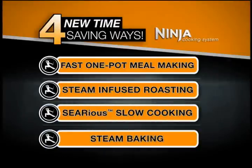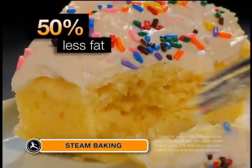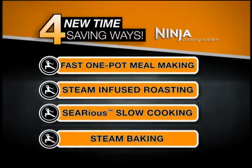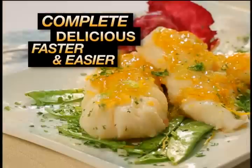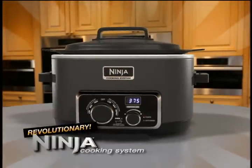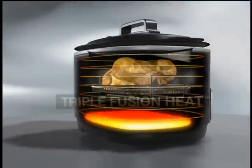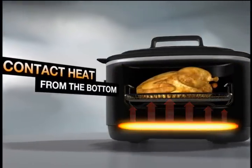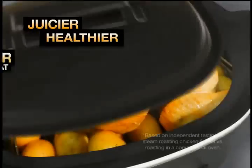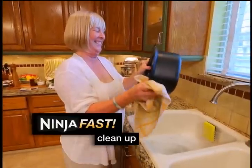Next, it's steam baking. Only Ninja lets you steam-bake your desserts for moister cakes with half the fat. The secret is triple fusion heat that combines contact heat from the bottom, direct heat from the sides, plus superheated steam — for juicier, healthier meals made up to 50% faster and with less fat, all in one pot for Ninja fast cleanup.